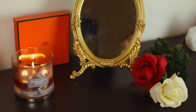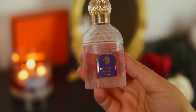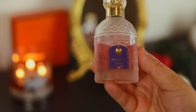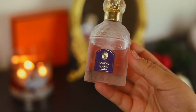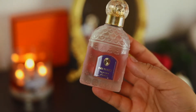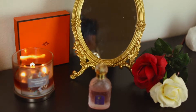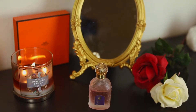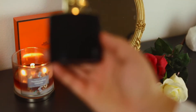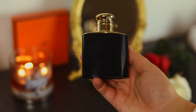Next I have from Guerlain and this is Insolence — it's pretty much violets dipped in the sweetest syrupy goodness. It's really clean but there's a really pretty fruity sweetness. It's really, really beautiful; I'm happy to have it in my collection, and that bottle is absolutely perfect. The next fragrance is from Ralph Lauren and this is called Woman Intense — I've smelled the original Woman and I really love that one as well.